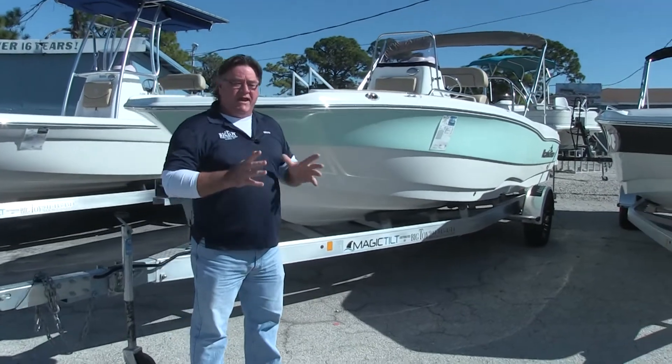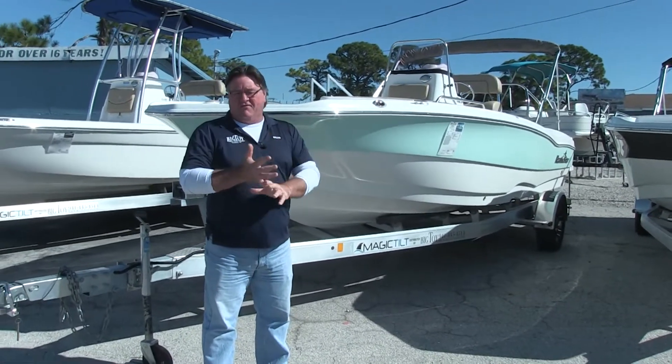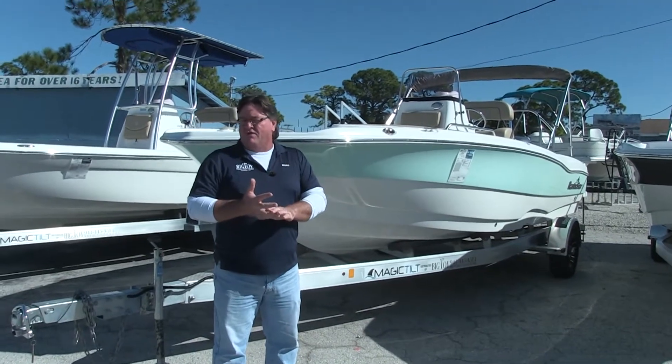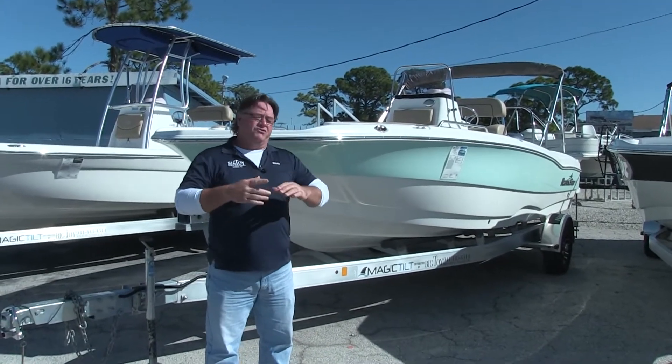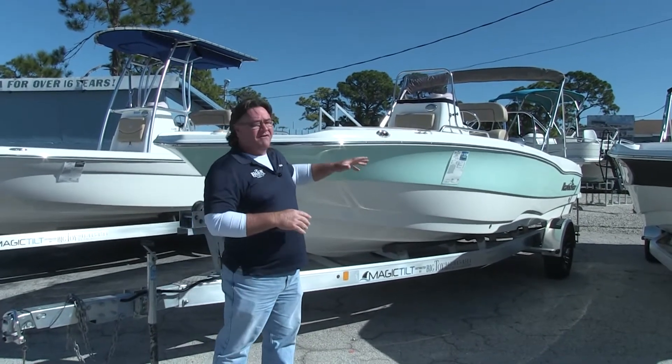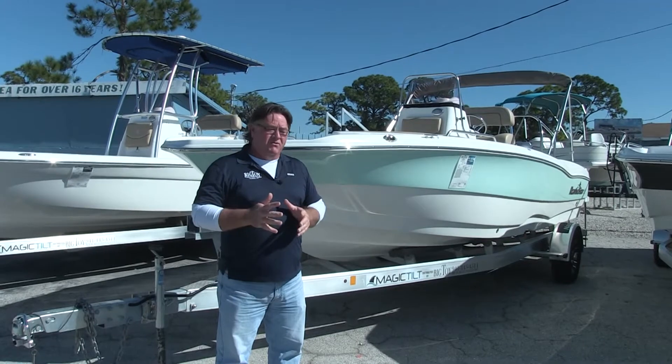This boat's a great all-around boat. It's got comfortable seating in it, so you can use it as a deck boat. It's got two live wells and rod holders, so you can use it as a fish boat. It also hangs out at the sandbar really well — shallow draft. So it's just a good all-around boat.